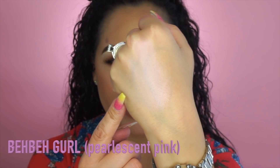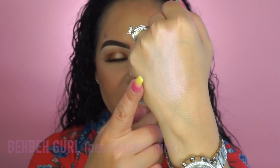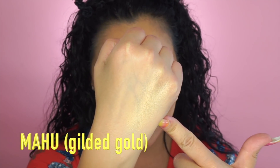I'm going to swatch these on the back of my hand since we're not going to put all of them on the face. Going in with Baby Girl first — it's a really pretty iridescent pink. Then Vagation right beside it. And then Mahu — I think it's pronounced 'mahi,' it's spelled M-A-H-U — and that's swatched on the other side of my hand. Super pretty, I love them.